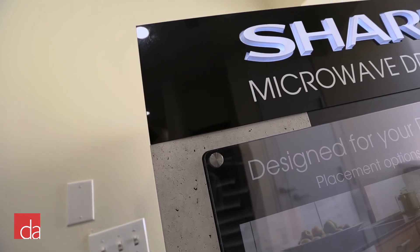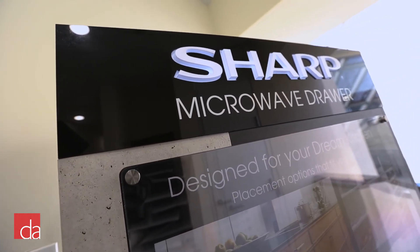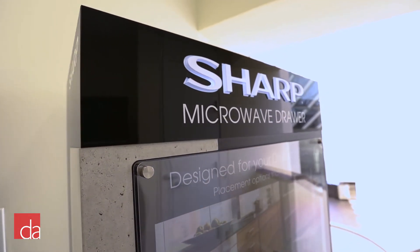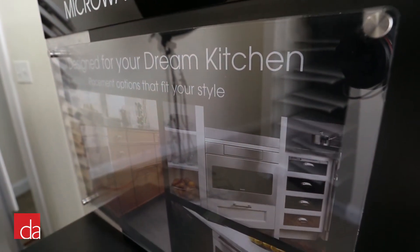When it comes to selecting the best microwave drawer, there are a few main brands to consider. As the pioneer of microwave drawers, we think Sharp should be at the top of your list. In addition to offering the largest selection of sizes and models, Sharp supplies all the vital components that other manufacturers use in their own products. So no matter which microwave drawer you buy, you're essentially getting a Sharp.